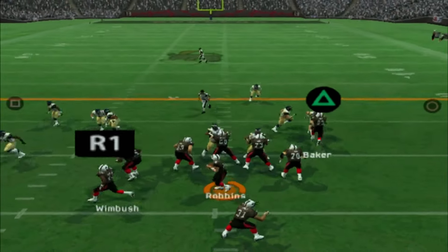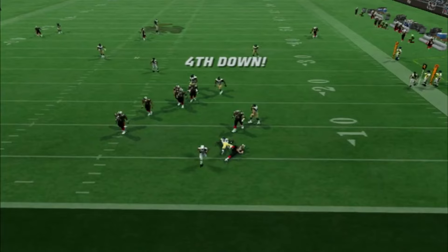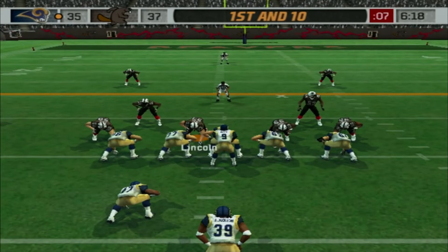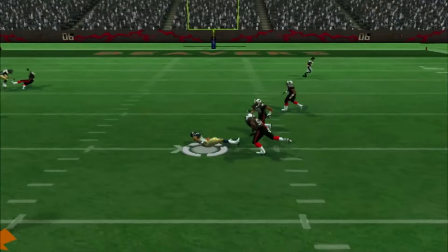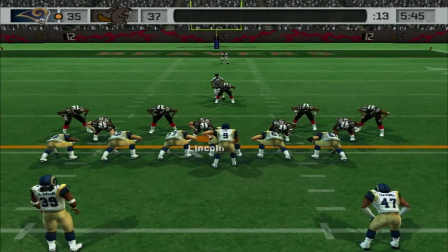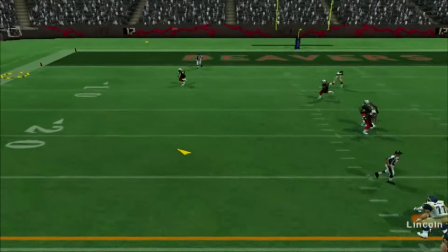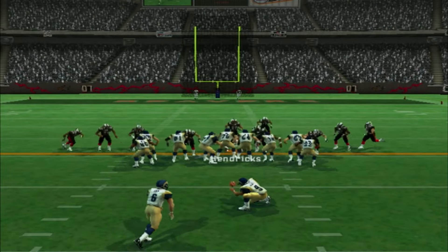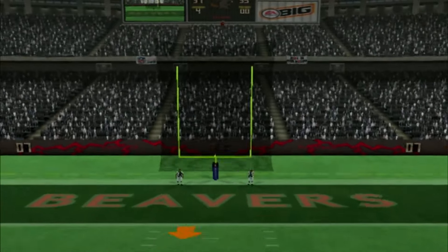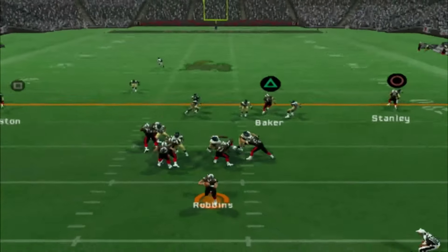Our offense has gone cold. 3rd and 10, and that is another sack. We would have to give it back to them in beautiful field position. Steve McNair is going to go and find Tori Holt — good gain right there. 3rd and inches now. Steven McNair is all day in the pocket again — he's going to go deep. We don't know what that was, but they will have a field goal right there. And we are losing 38-37.